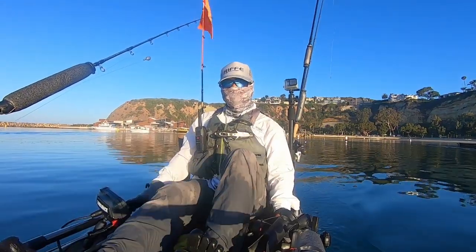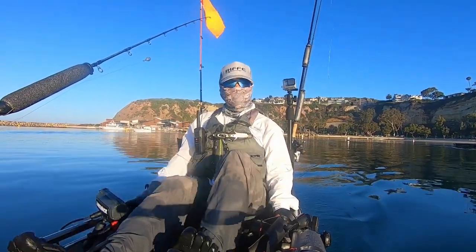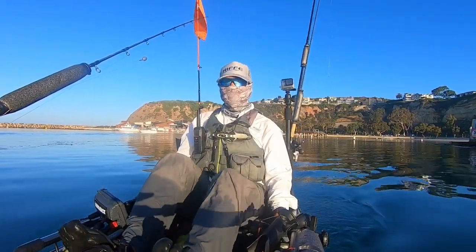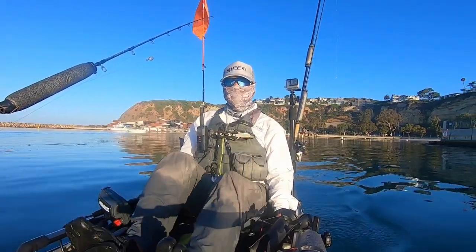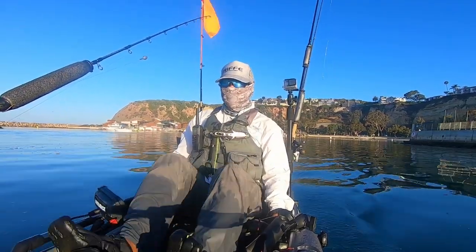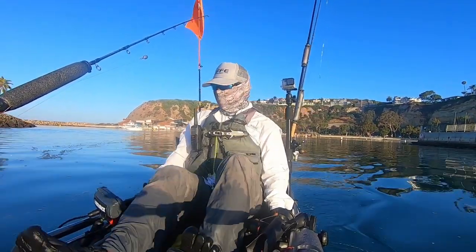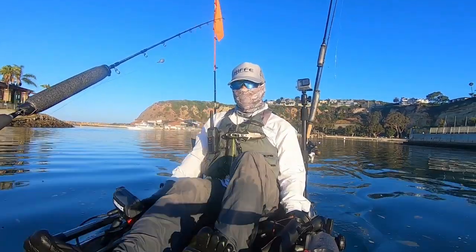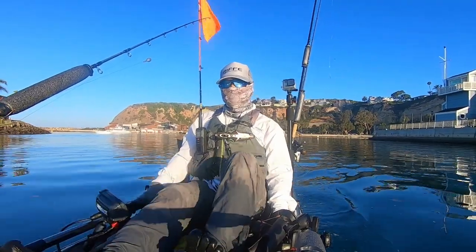Hey everyone, welcome back to OC Outdoorsman. It's a little after 6am and it's already getting warm. Temperatures are projected to go well into the 90s today, but what's weird is the water temperature is 56 degrees. Over the past several weeks it's been in the high 60s, so we're going to see how this affects fishing.